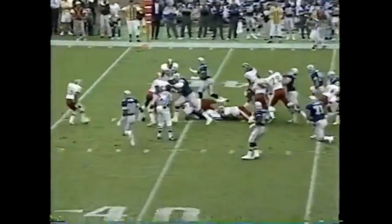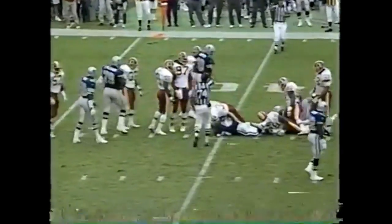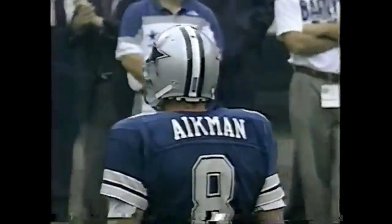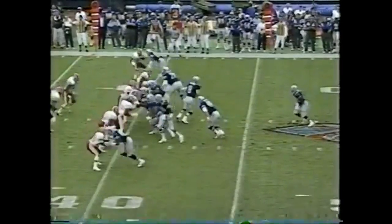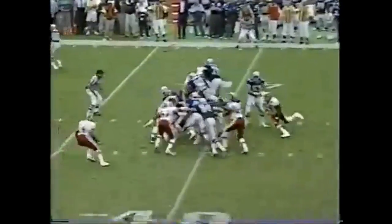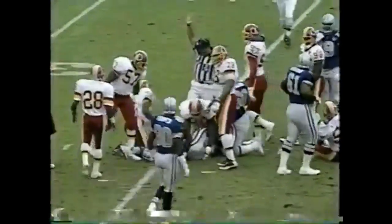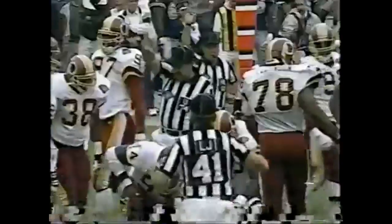And Darryl Johnston, the fullback, picks up good yardage on first down. That was only the third takeaway of the season by the Cowboys. He's in motion, second and five. And here is Emmitt Smith with his first carry.